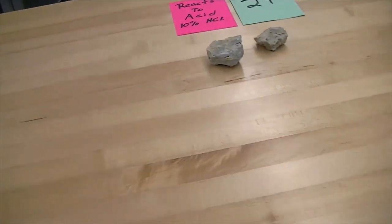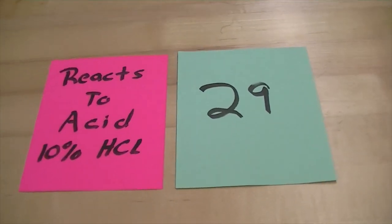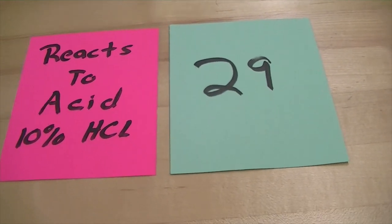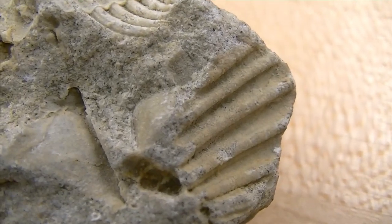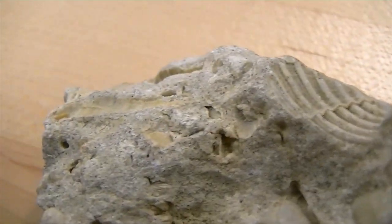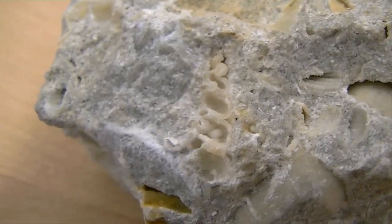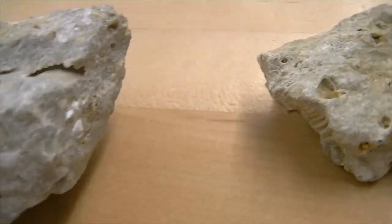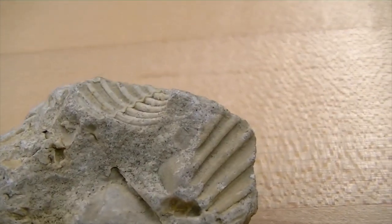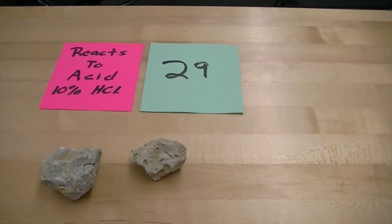Number twenty-nine is a chemical rock formed in water. Since it reacts to acid, you know it's going to be a calcite-based rock. This is limestone. But because this limestone has fossils in it, we call it fossiliferous limestone. It has really distinctive oceanic fossils. So number twenty-nine is fossiliferous limestone.